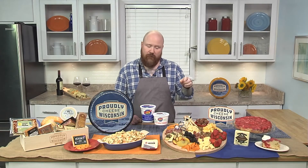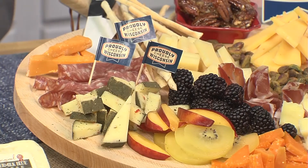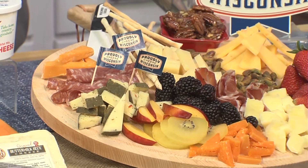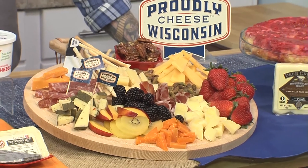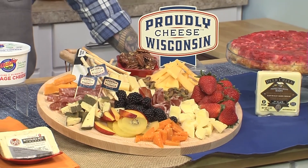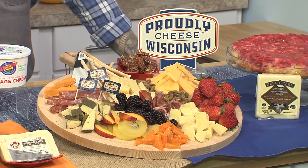So if you want a simple way to showcase artisan cheeses, look no further than the classic cheese board. There's really no way to go wrong when you choose purely Wisconsin cheese, but the way to mix it up is to have fun. Choose some hard cheeses, some soft cheeses, some creamy cheeses, and mix that in with some seasonal fruits and accompaniments like nuts, crackers, and cured meats. It's a wonderful way to showcase the cheese.